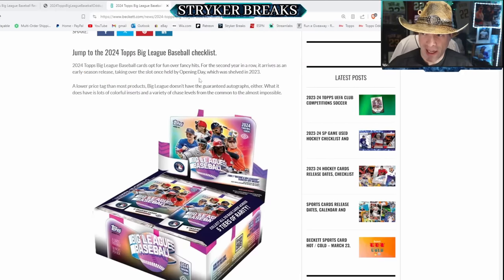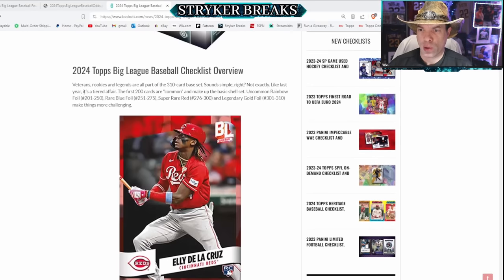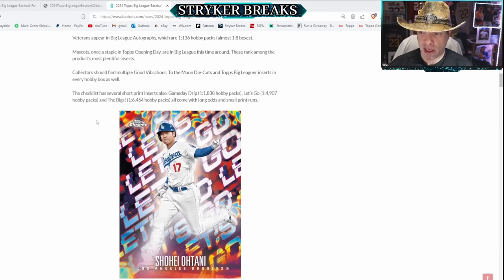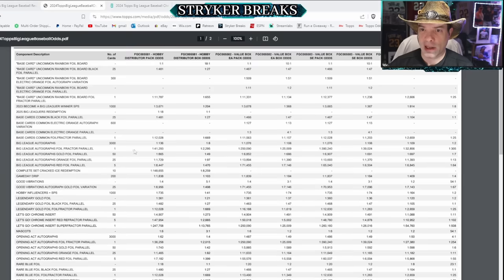2024 Topps Big League, for the second year in a row, arrives as an early season release, taking over the slot once held by Opening Day which was shelved in 2023. The product features a lot of colorful inserts and it's a three-tiered system. It's a 310-card base set and the first 200 cards are common. They make up the basic set, and then we've got uncommon rainbow foil, rare blue foil, super rare red, and legendary gold foil. We've got all kinds of inserts and it does have autographs. Autographs fall about one in three hobby boxes.